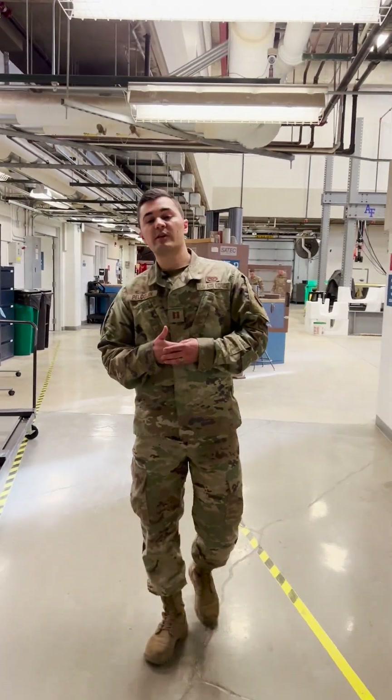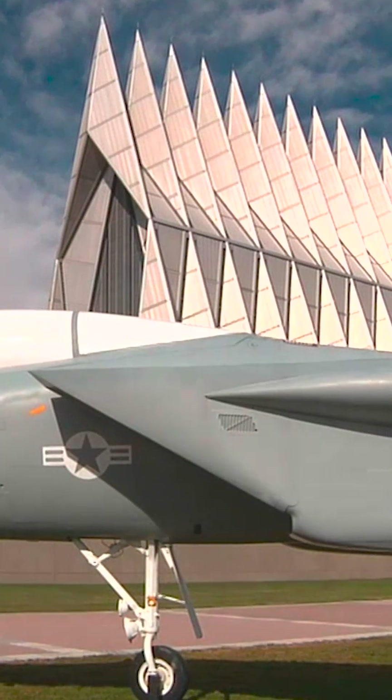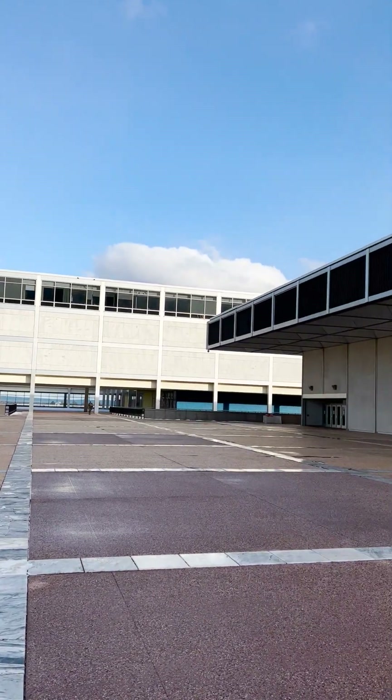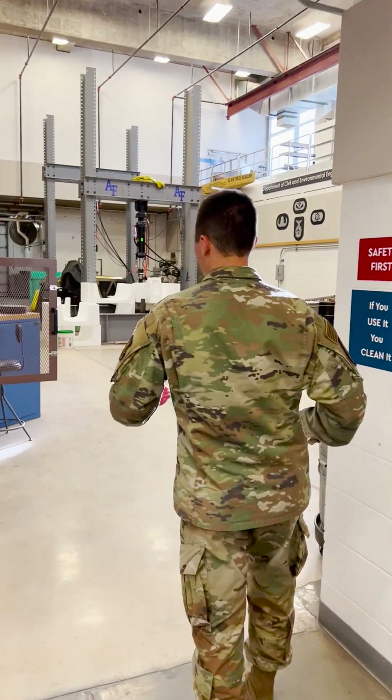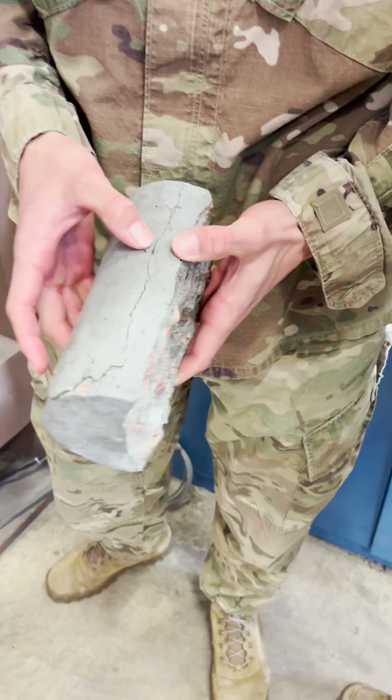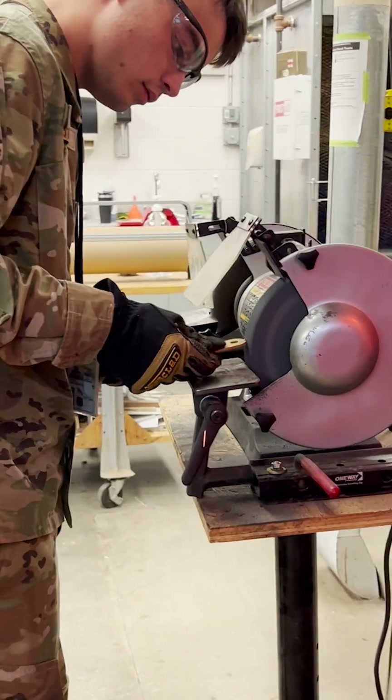My name is Captain Casey Pelequin. I'm an instructor here at the United States Air Force Academy, and today I'm going to take you around some of our geotechnical facilities and the cadet area. Let's start over here as we go into our main laboratory, where cadets get a little bit of design experience and it's important to understand the material properties.